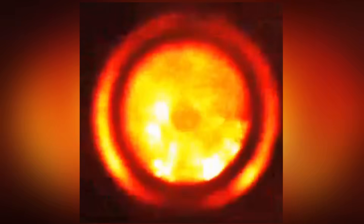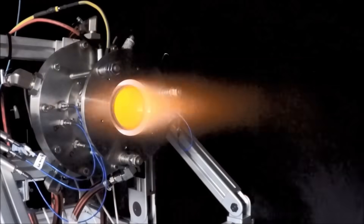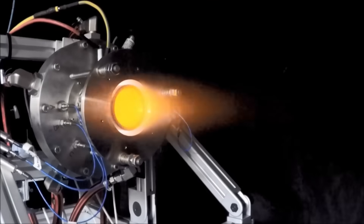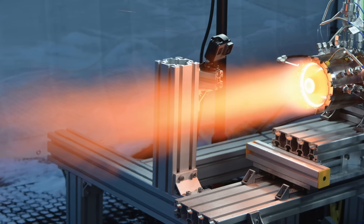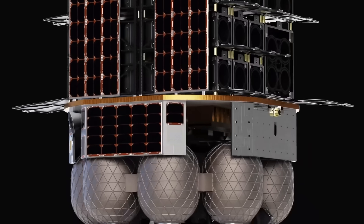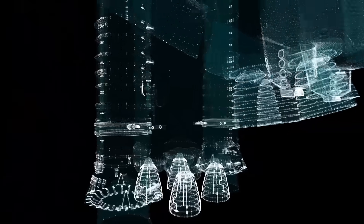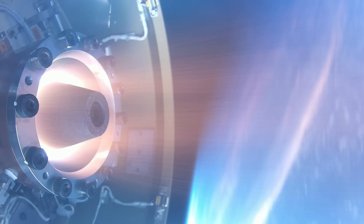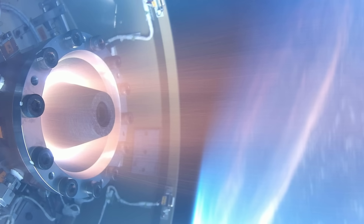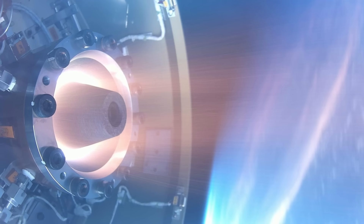A rotary detonation engine (RDE) increases pressure during detonation, whereas a traditional jet engine sees a total pressure loss during combustion. So in theory, it can be made significantly smaller than a typical jet. RDEs can also replace smaller rocket engines. Unlike conventional rocket engines which require turbo pumps and very high pressure lines, an RDE simply utilizes its shock wave for pressure. Theoretically, it could reduce a rocket's weight by up to 30% with a far less complex design.